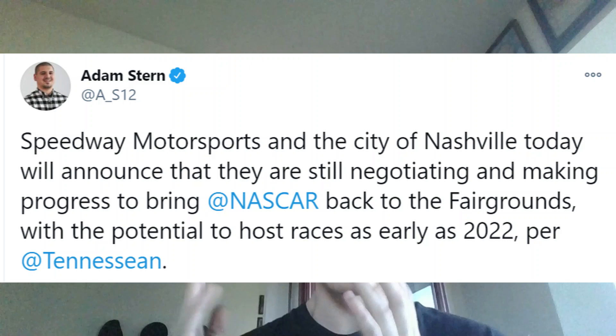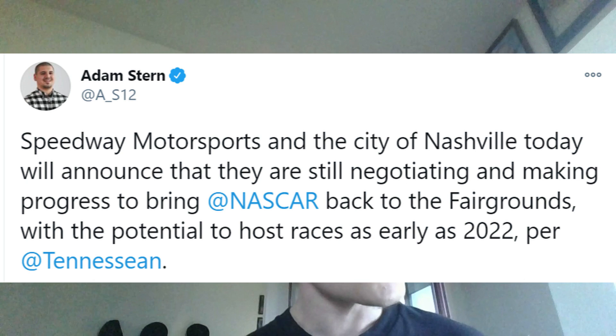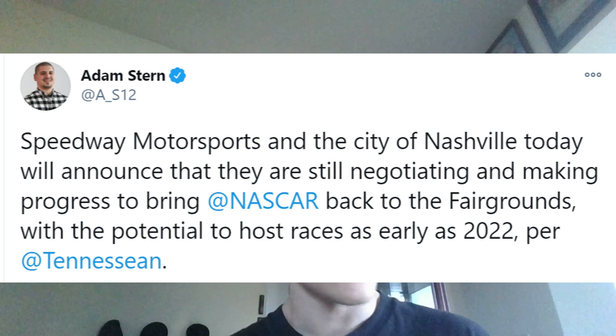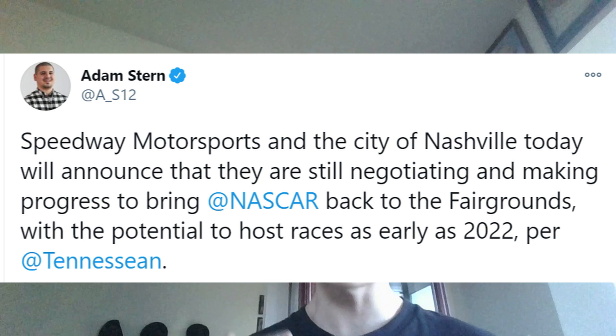Jeffrey Earnhardt is going to be going full-time with JD Motorsports in 2021. Now onto the final story: negotiations for the National Fairgrounds are still continuing. It was announced today that Speedway Motorsports is in ongoing negotiations for the National Fairgrounds, with potential hosting of races in the Cup Series, Xfinity Series, Truck Series, or smaller series as early as 2022. Bristol Motor Speedway is also looking to explore an agreement with the National Fairgrounds going forward in 2022. One of the big reasons we're talking about this is the compensation to go to Nashville, and many fans have been pushing for the National Fairgrounds to come to the NASCAR Cup Series.